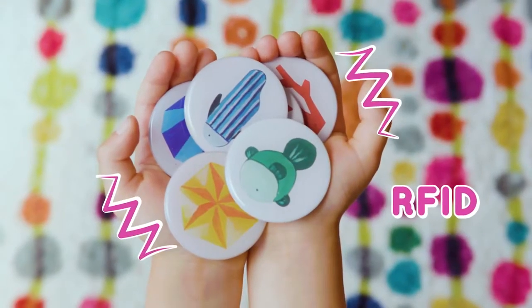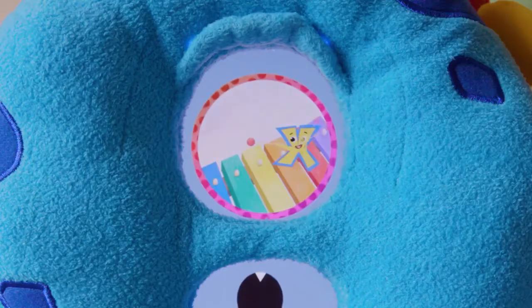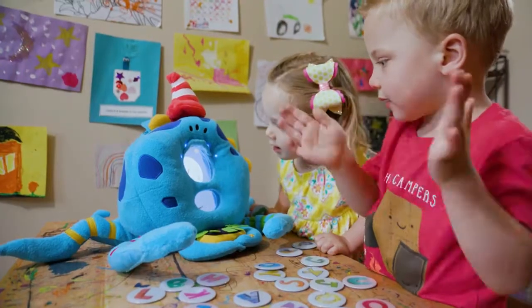The tokens are enabled with RFID technology that recognizes them and responds with songs, animations, and fun games that keep kids active while learning.